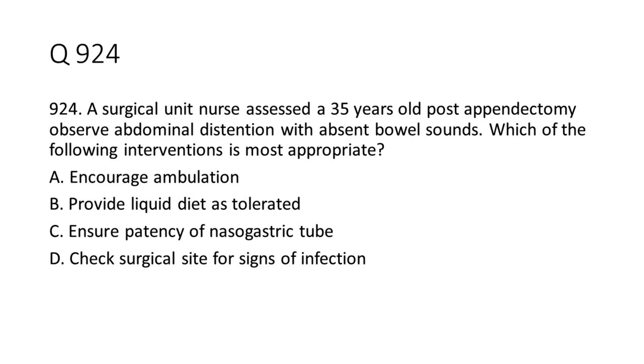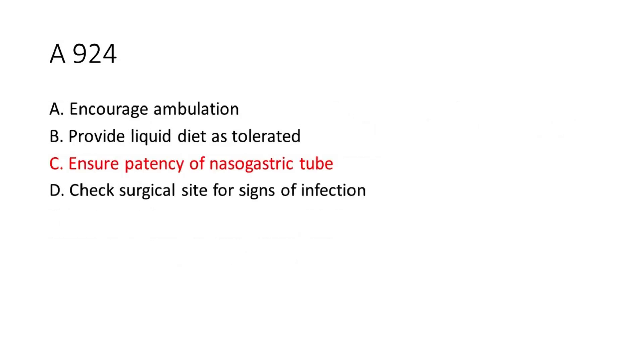Question 9-24: A surgical unit nurse assessed a 35-year-old post-appendectomy patient and observed abdominal distention with absent bowel sounds. Which of the following interventions is most appropriate? A. Encourage ambulation. B. Provide liquid diet as tolerated. C. Ensure patency of nasogastric tube. D. Check surgical site for signs of infection. The answer is C. Ensure patency of nasogastric tube.